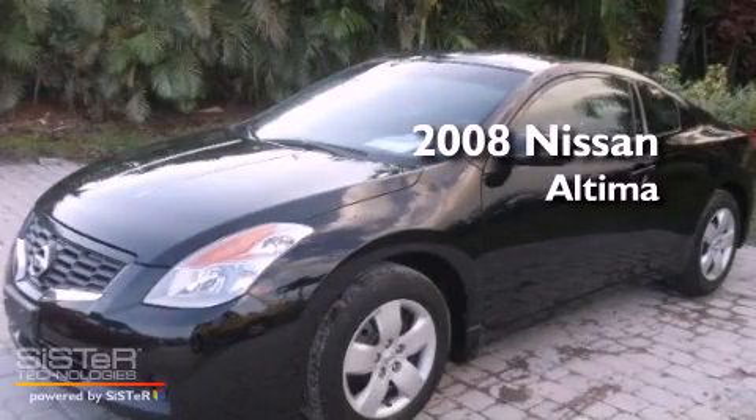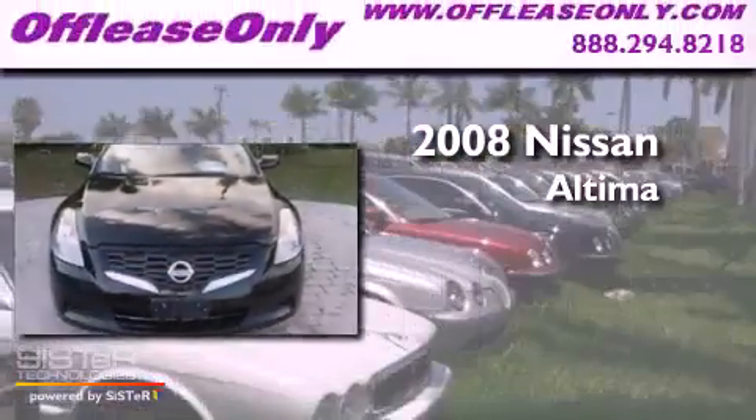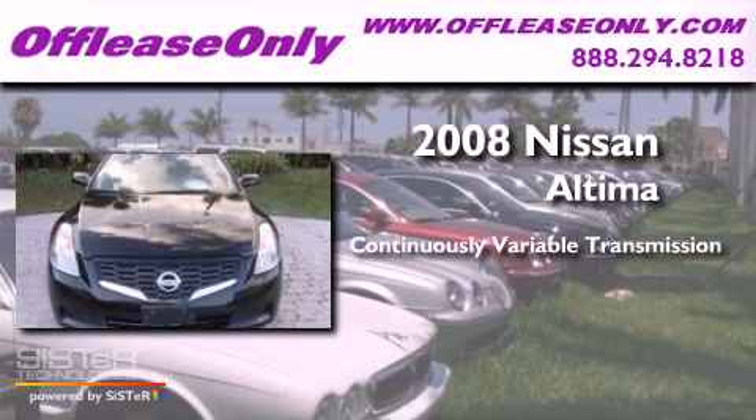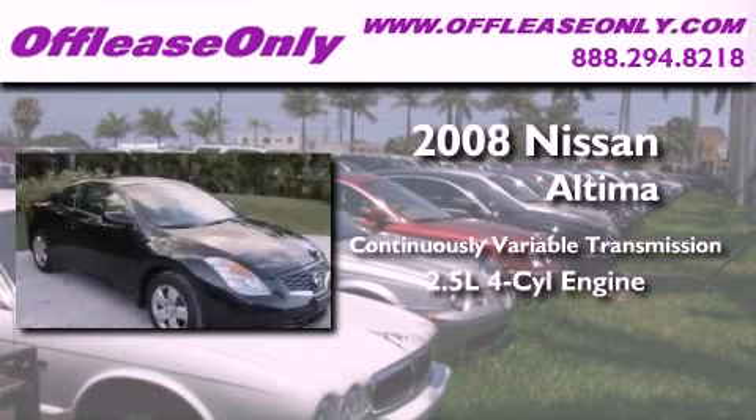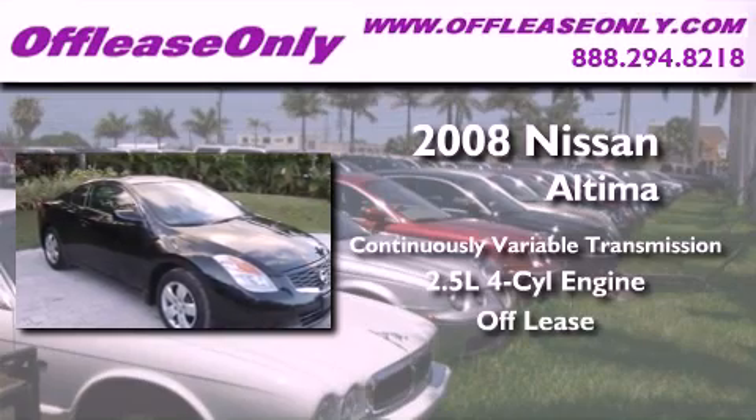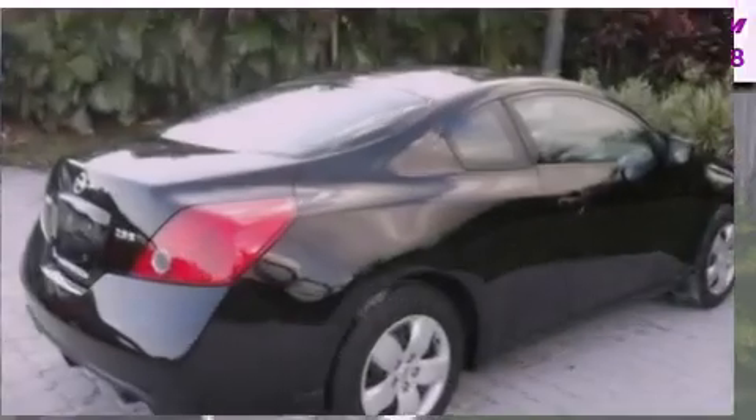This is a 2008 Nissan Altima. This four-door sedan has a continuously variable transmission and an inline four-cylinder engine. Plus, having just come off lease, this Nissan is in like-new condition.